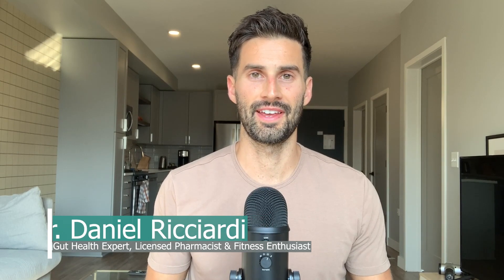What's up and welcome to the video. My name is Dr. Daniel Ricciardi, licensed pharmacist, functional medicine practitioner, and fitness enthusiast. I help clients resolve SIBO and other gut issues so they can look and feel their best.